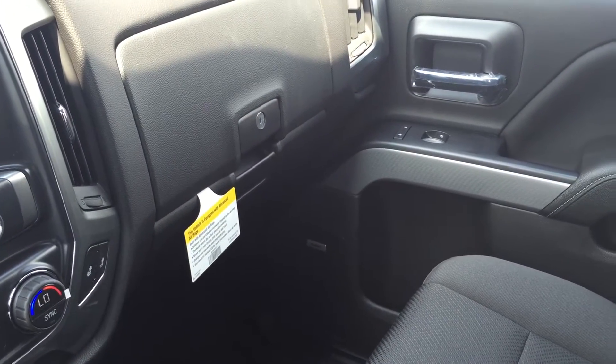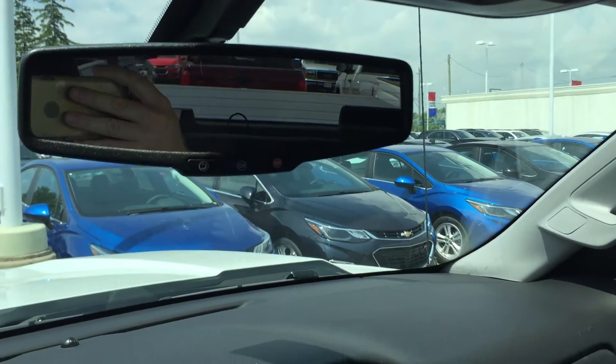Storage in the glove boxes — the top box locks. Passenger side door storage. You have storage up top for sunglasses, and your overhead lighting. Your OnStar buttons are right on the rear view mirror.